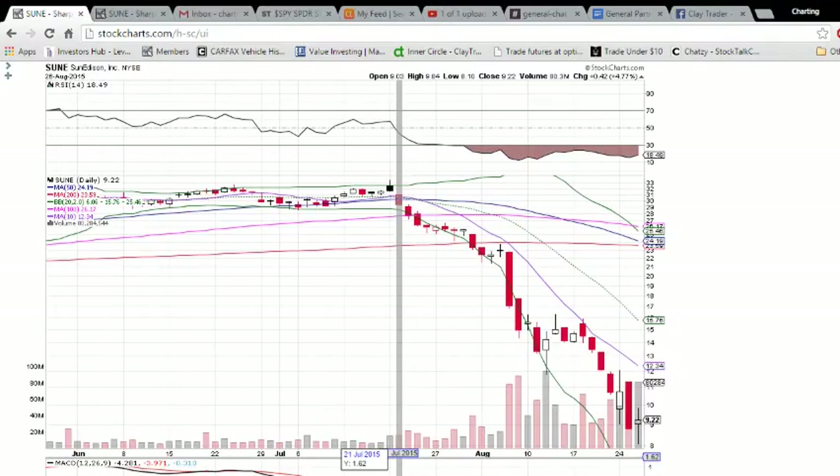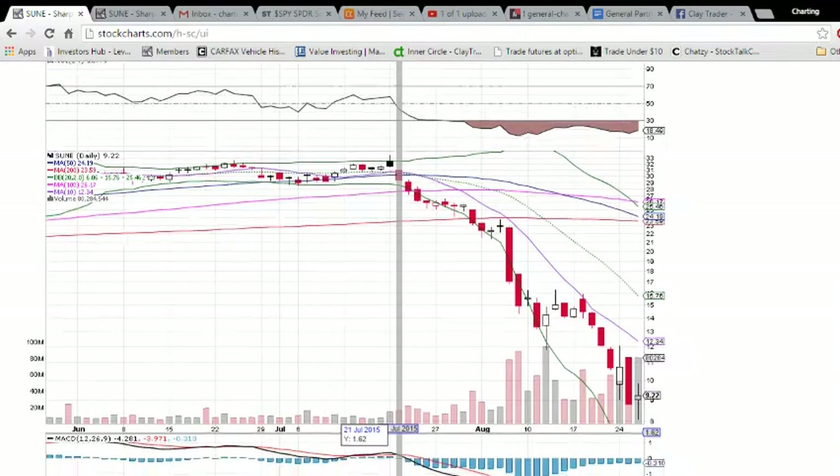Hey everybody, this is Charting Man Dan of TheChartGuys.com. Check out the description of this video — we have a link to our website and we are offering a free trial. We have a lot of great feedback from our members telling us about the gains they've been making. It almost seems a little overwhelming, actually. The response we're getting and the website in the first two months is going better than I ever could have anticipated.